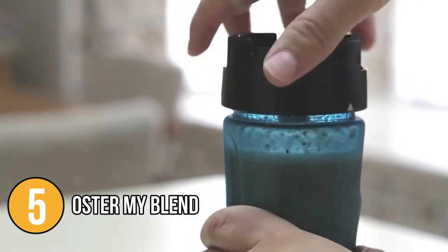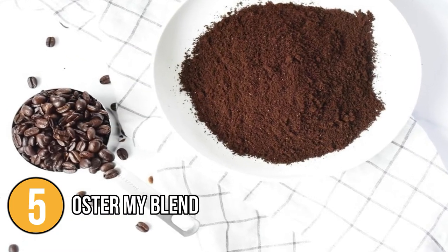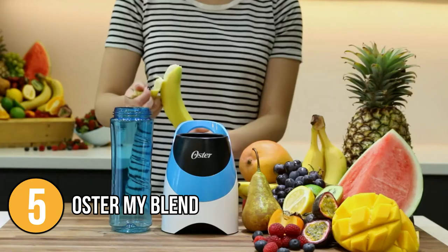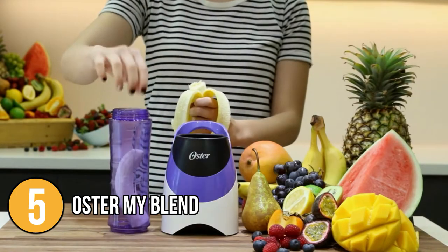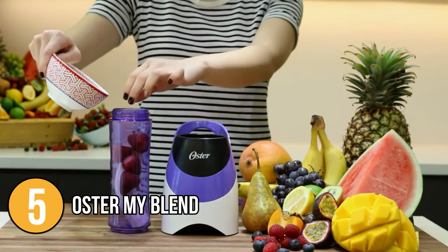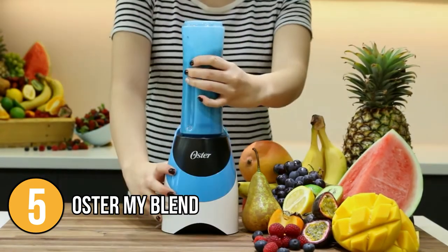Despite its lower wattage, the machine scored perfect marks for grinding whole coffee beans and excellent marks for making a thick frozen margarita. It also includes an easy-to-use My Blend feature that allows you to customize and manage the contents of your blended beverage. Simply add ingredients from your favorite recipe to the My Blend sports bottle, blend, and go about your day.